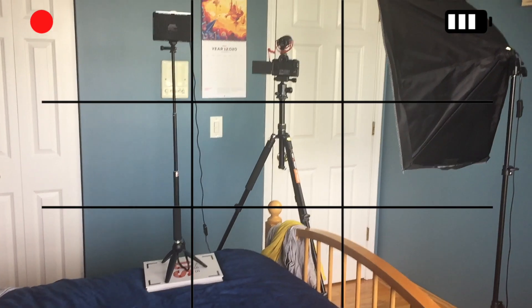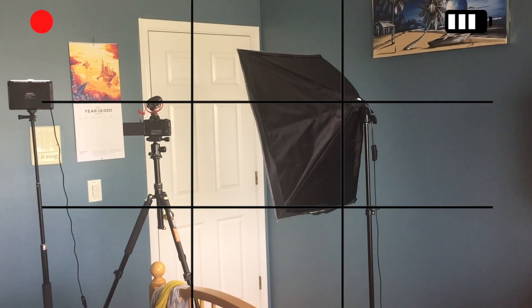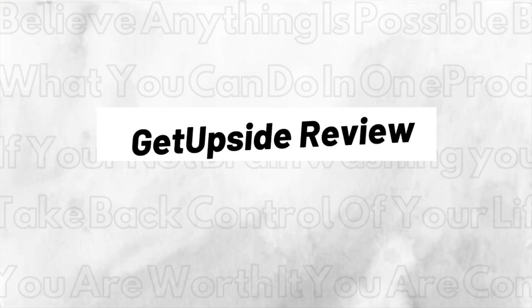Hey everyone, it's Wednesday, May 27th, and in today's video I'm going to show you how to save a lot of money on gas with one very simple app. So if you're interested, buckle up your seatbelt — we got some ground to cover, all from the comfort of my bedroom studio. I'm Patrick Limitless, and this is the GetUpside Review.